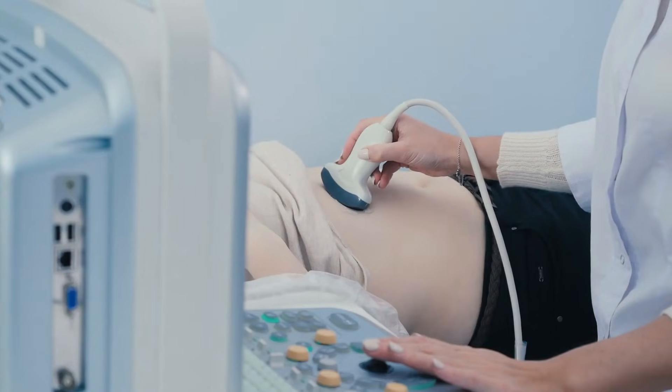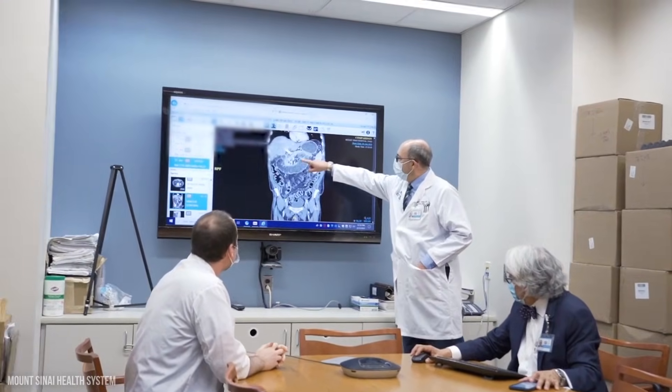When you go to the hospital this might involve a scan. Please remember that many of these symptoms are very common and can be caused by different conditions that are not cancer. Having them does not necessarily mean you have bile duct cancer, but it is important to get them checked out by a doctor. This is because if they are caused by cancer, finding it early may mean it's easier to treat.